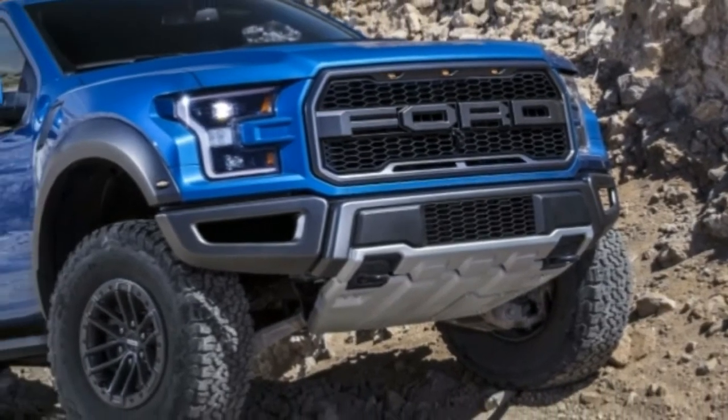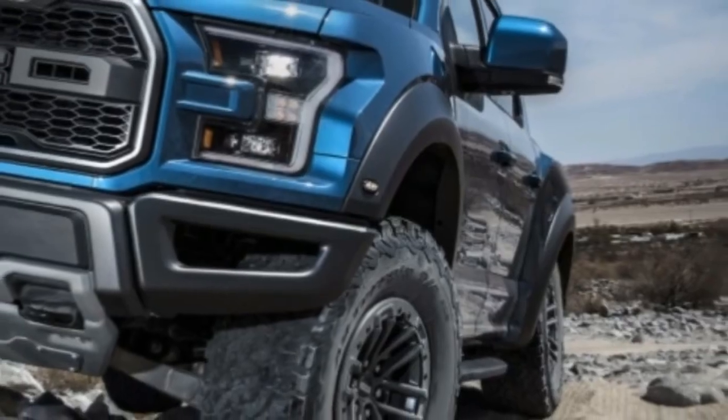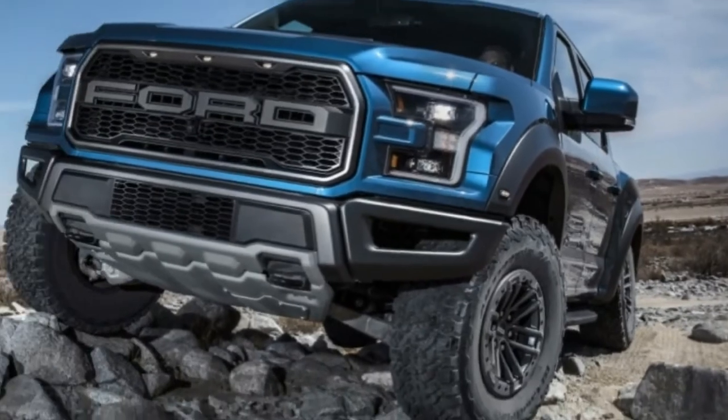Pricing for the 2019 Raptor and its various new parts has not been announced yet, but it will go on sale by the end of the year.